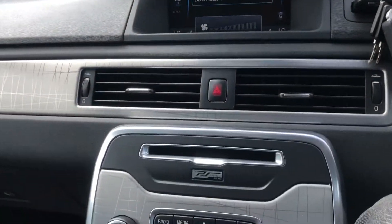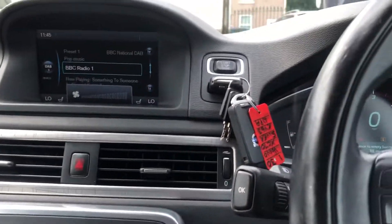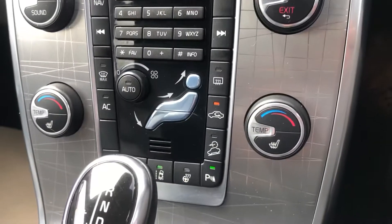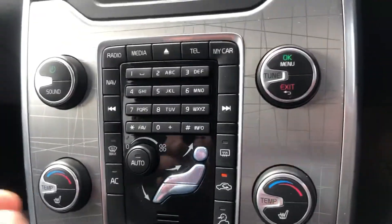DAB radio, driver assist — so it's got the adaptive cruise control, collision warning, blind spot monitoring, heated front seats, and it's got a heated steering wheel as well.